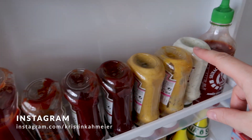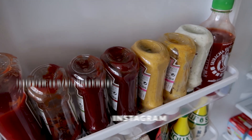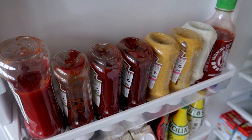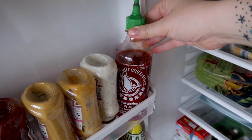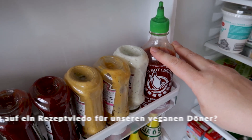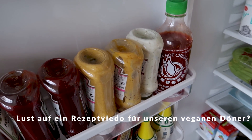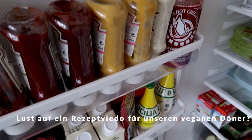Now we get to some less healthy stuff – ketchup and lots of sauces. We really enjoy making burgers and I never feel like making the sauce completely from scratch, so for grilling and burgers we often use these sauces. When we make homemade döner, we also use a hot chili sauce. Everything in moderation – not that bad, but also not the healthiest thing you can eat.